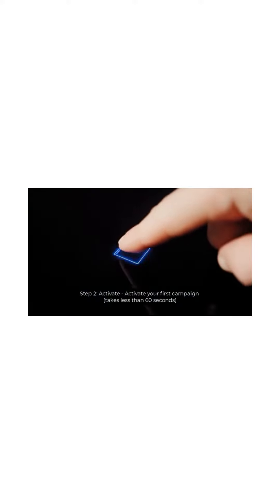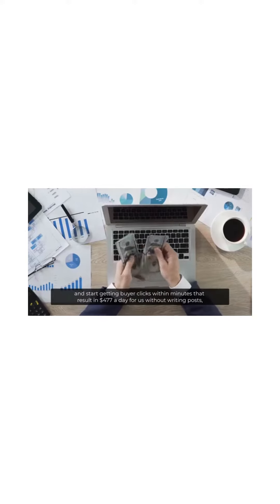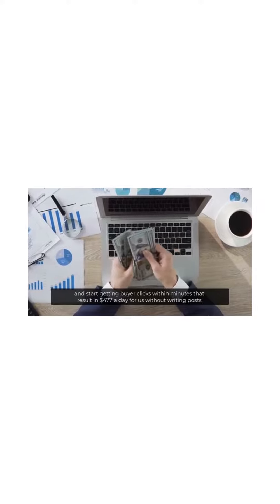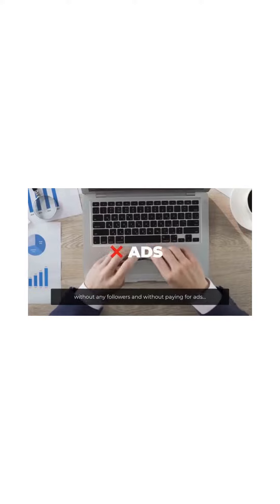Step 2: Activate your first campaign. It takes less than 60 seconds. And start getting buyer clicks within minutes that result in $477 a day for us — without writing posts, without any followers, and without paying for ads.